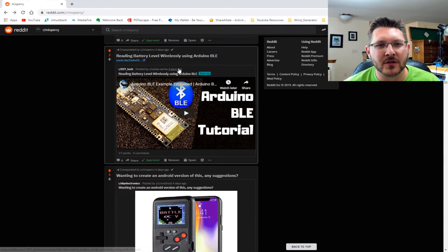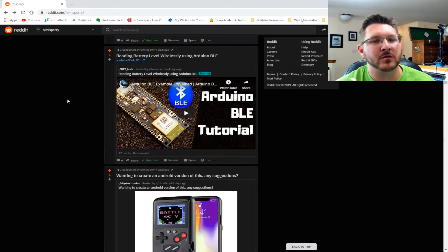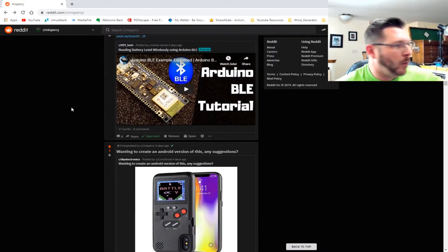We also have a video on reading battery level wirelessly using BLE modules. For those that don't know, BLE is Bluetooth Low Energy — a way of attaching Bluetooth to battery products without having it fired up all the time, so you can conserve battery. BLE is a very good way of utilizing wireless technology without eating the battery.